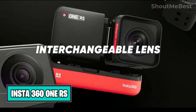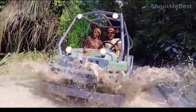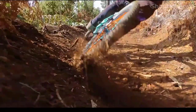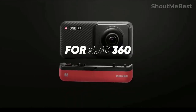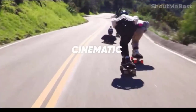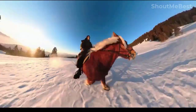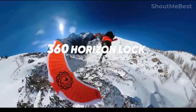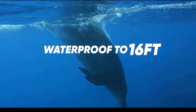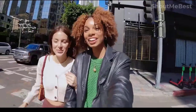Insta360 RS: Ultra-detailed 6K video with a 2.35:1 widescreen aspect ratio for viewing that would appear right at home in a Hollywood film. The one-inch wide-angle lens contains the largest image sensor of any action camera and was co-engineered with Leica for impossible third-person view photos. Pair it with the invisible selfie stick — when used with wide-angle lenses it provides flow state stabilization. The 4K boost lens with active HDR retains clarity in the highlights and shadows while stabilizing your footage, and you may submerge your action camera up to 16 feet underwater without fear.